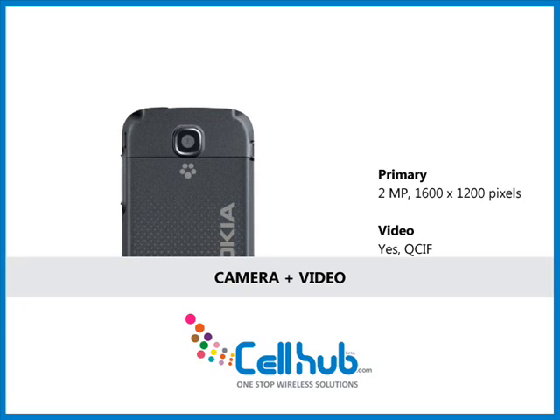It is well equipped with a 2-megapixel camera with a resolution of 1600x1200 pixels. Its picture quality is not as great as it is without an auto-focus lens and flash.